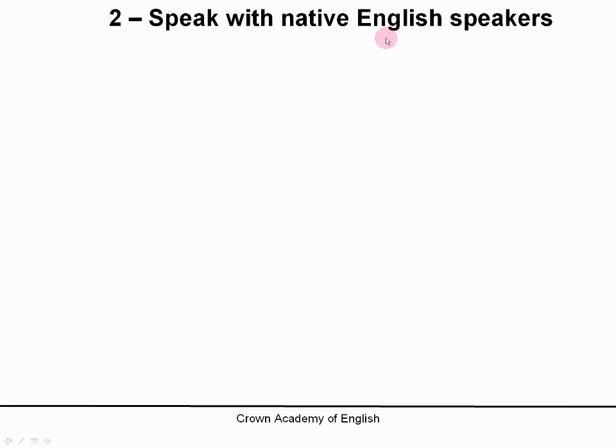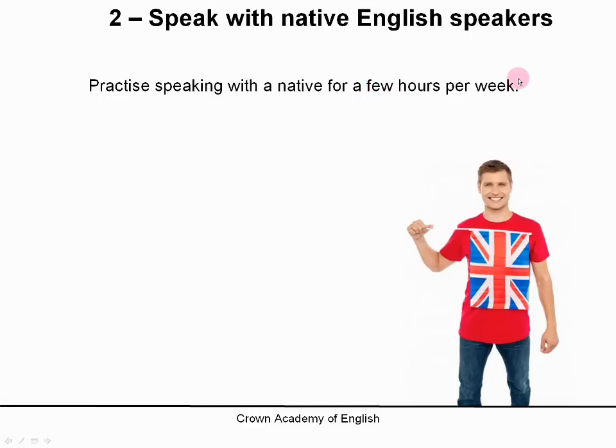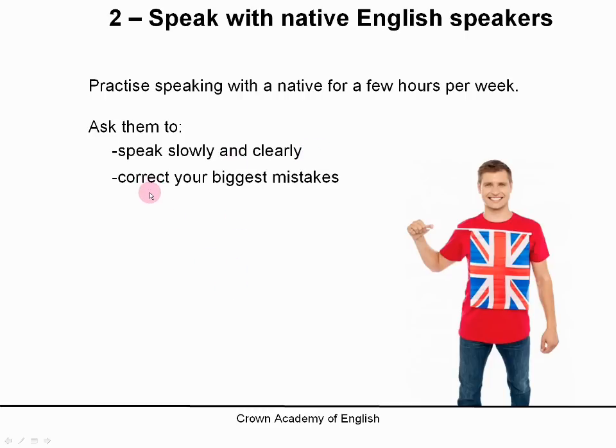Number 2: speak with native English speakers. This is one of the best ways of improving your English — to practice speaking with a native for a few hours per week, at least one hour and preferably two or three hours per week. Speak with somebody whose native language is English, and ask them to speak slowly and clearly. That's important. And secondly, ask them to correct your biggest mistakes.